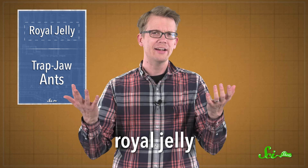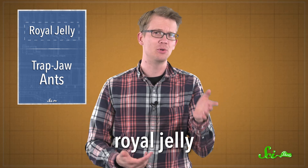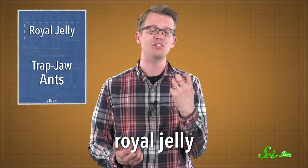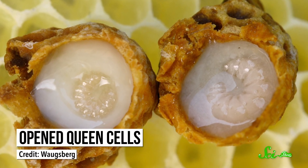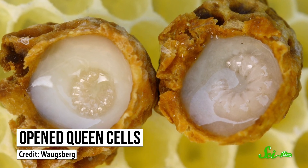To be a queen bee — you get to sit back, watch everybody else work, and chow down on royal jelly, a special goo full of rich protein, sweet sugar, and delicious fatty acids. We've talked about it before on SciShow. This nutrient-dense food is what turns a baby bee into a colony's queen. Scientists have known for a while that it's important for royal development, and have tried to figure out which ingredients make up the secret sauce.